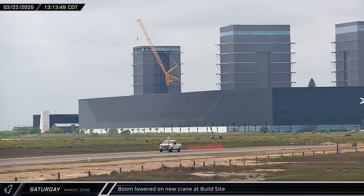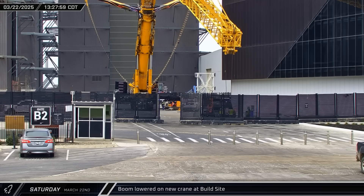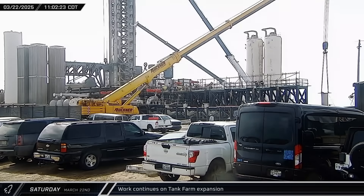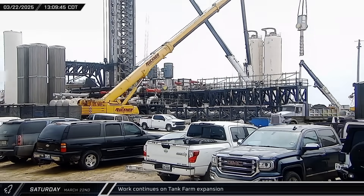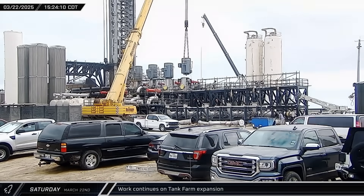That afternoon, presumably following some tests and checkouts, the crane was lowered back to the ground to wait for demolition crews to be ready for its first lift. Down at the launch site, a new liquid oxygen pump was installed in the tank farm expansion. First the sump was lifted in place, followed by the pump itself, and then finally the large motor.